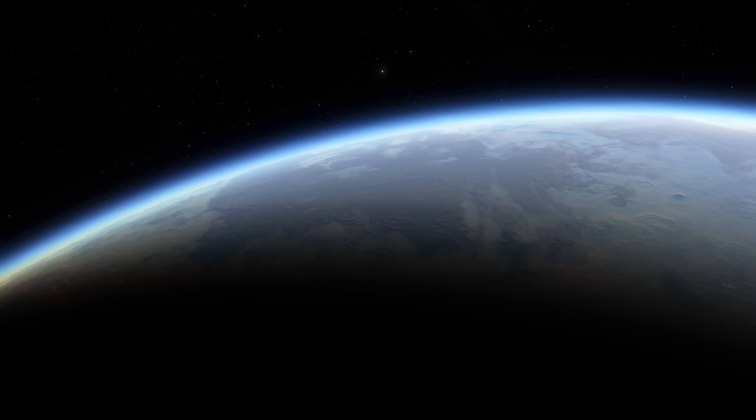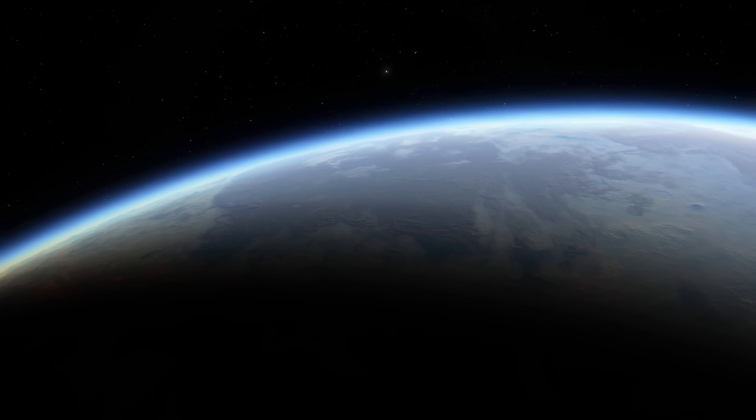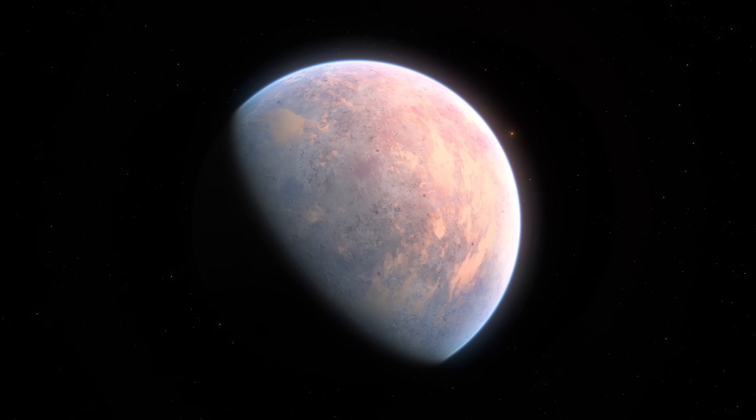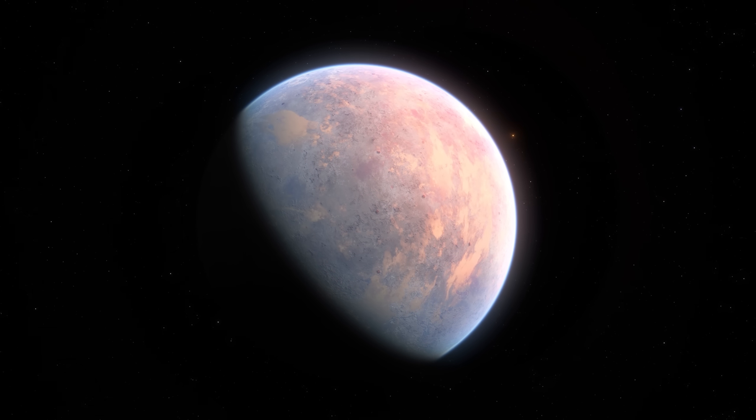Is Proxima B a promising second home for humanity, or is it hiding something far more dangerous? Tell us your thoughts, and remember to like and subscribe for more.